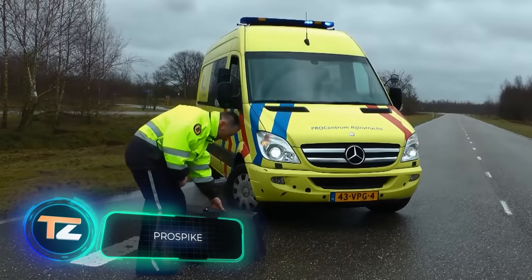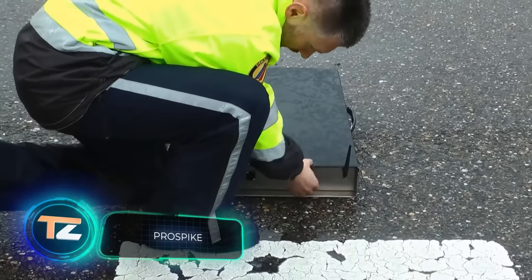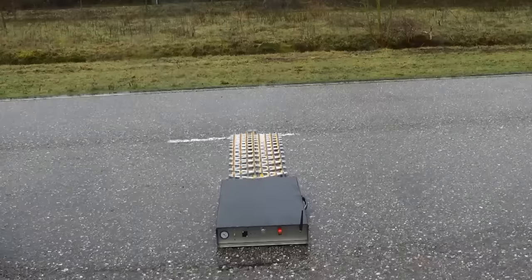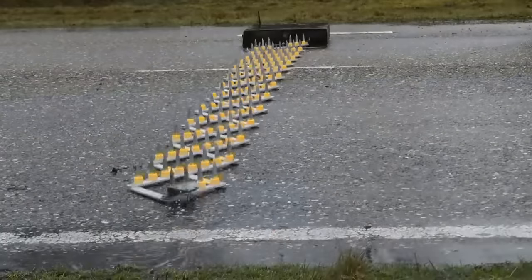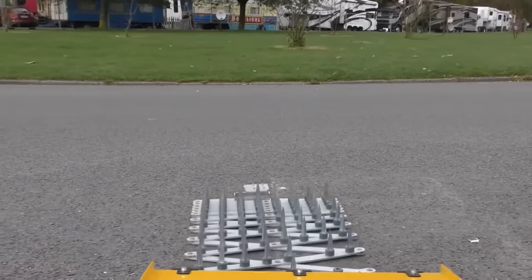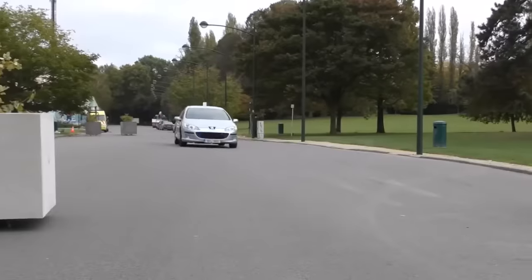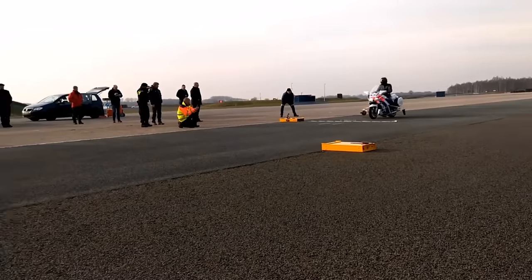A more advanced version of the traditional spike strip was offered several years ago by a Dutch company. The equipment is compact, mobile, and relatively light, weighing about 53 pounds, so it can be quickly installed anywhere by just one or two people. The speed of deployment is phenomenal — it allows you to stop the perpetrator's car and fold up the spikes before the police cars pass. The spike strip can also be controlled remotely from a distance of up to 330 feet.